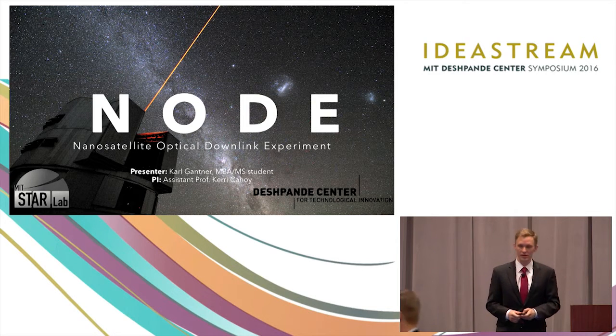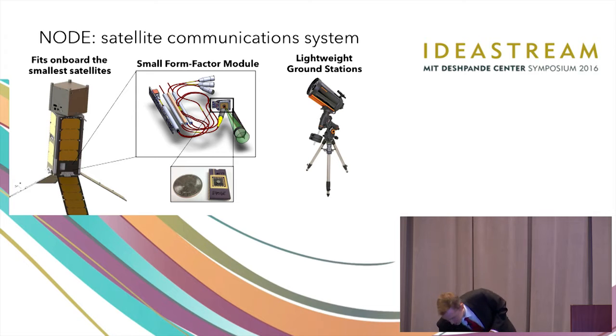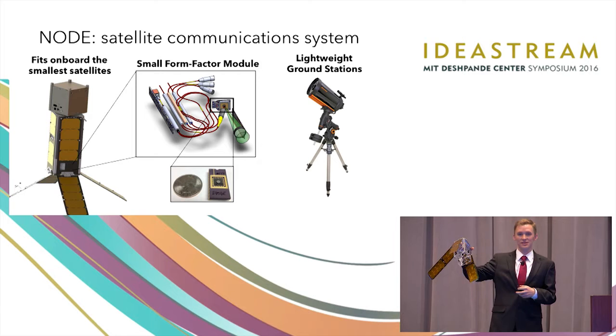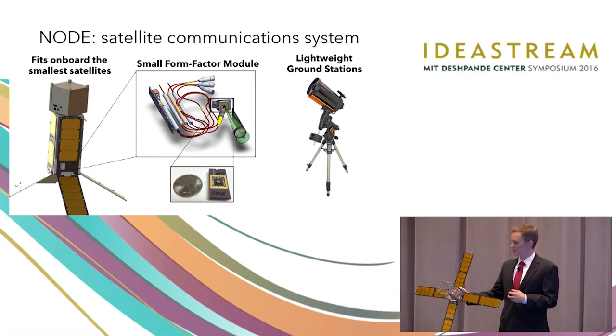It's been worked on for about two years at the MIT Star Lab here. Node is a satellite communication system that uses lasers instead of radio frequencies to communicate. Node is a system — it comes in two parts. First, it goes on board the satellite. Most of the images we see from Earth, from space, are taken by satellites about this size. These are known as CubeSats.